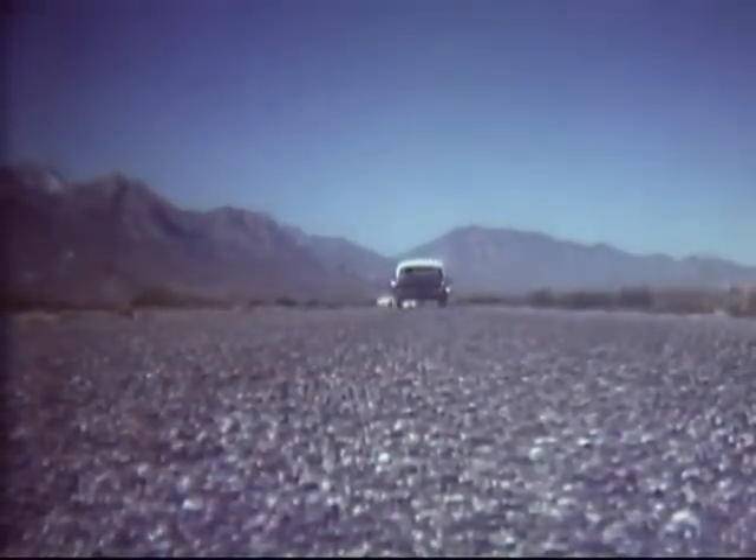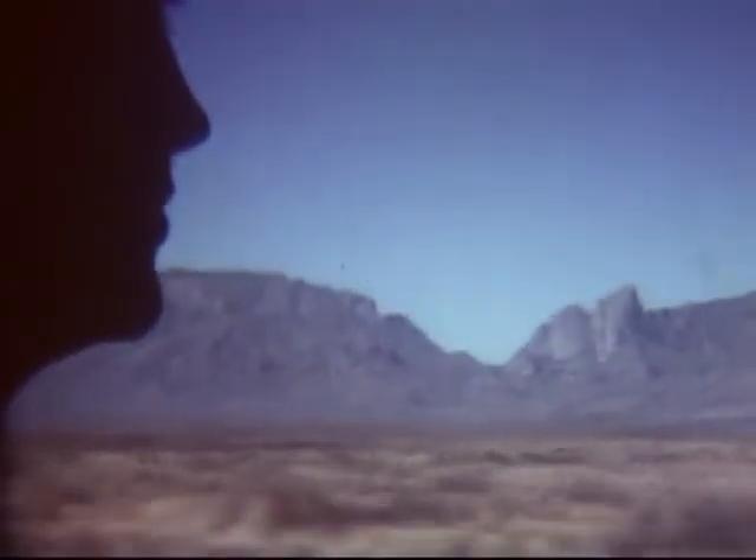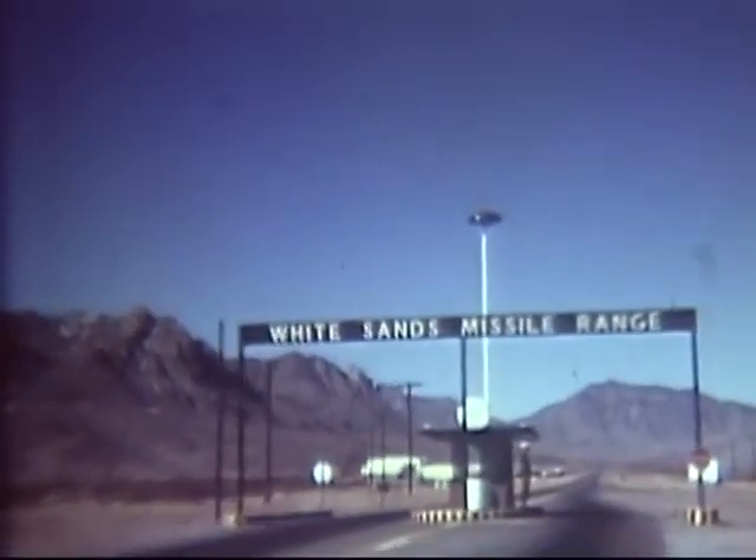As we headed north into the desert, I thought of the assignment which had brought me here. As an engineer in missile research and development, it was my job to investigate a new White Sands facility for nuclear effects testing of weapon systems. In less than an hour, we arrived at the missile range.